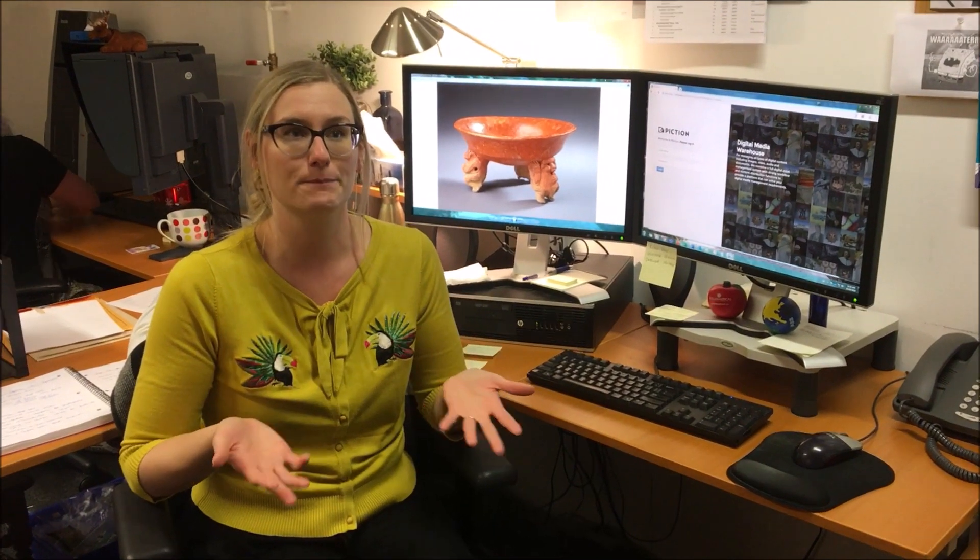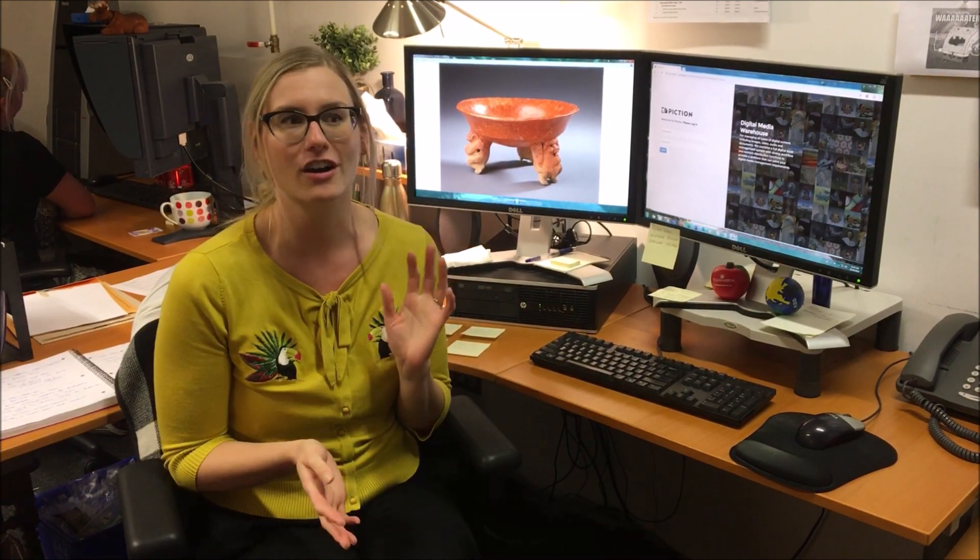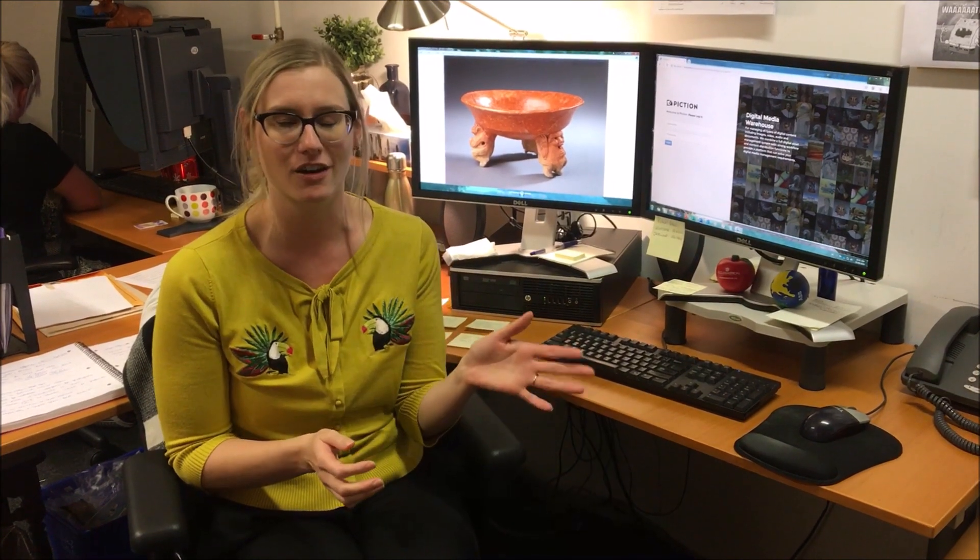The importance of that is to have a main central repository for all of the museum's media — images mostly, but also video. We have a big video department, and audio, which includes a lot of interesting sound bites from the natural history collection, like frog calls and bird sounds.